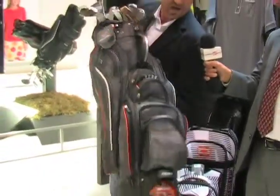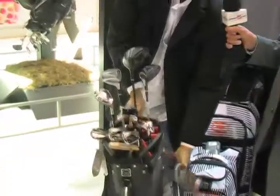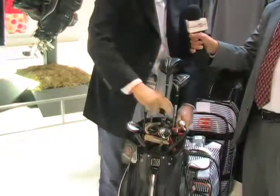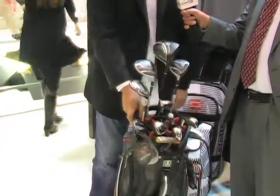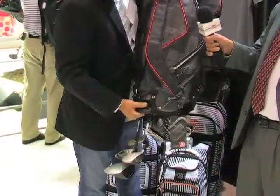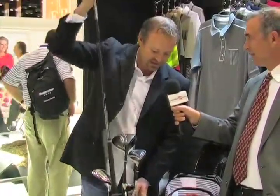We've created a system where the clubs drop down into a slot and lock straight into the bag, and then they don't move. So you swing around, there's no rattling when it moves. You can turn the bag upside down, everything's locked in, and it comes out just as easily as it went in.